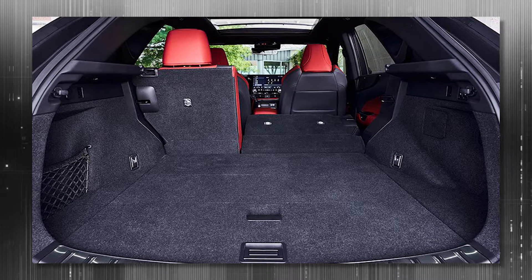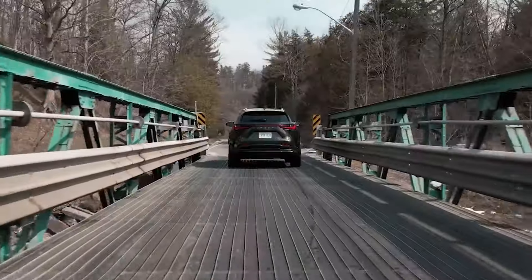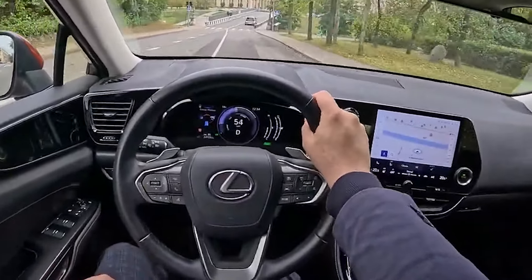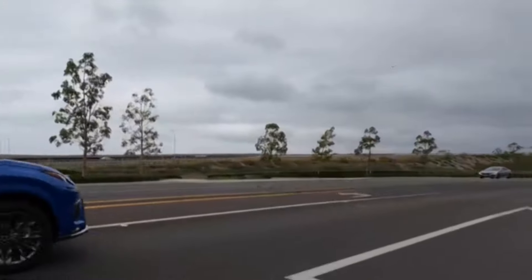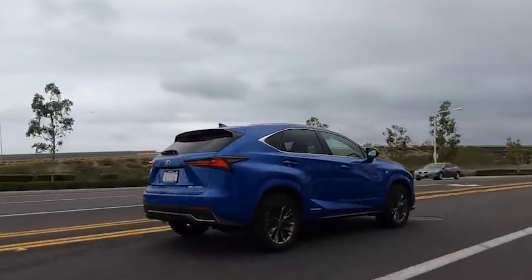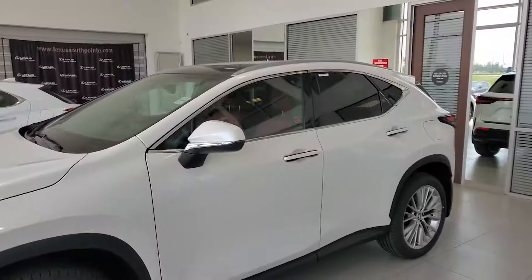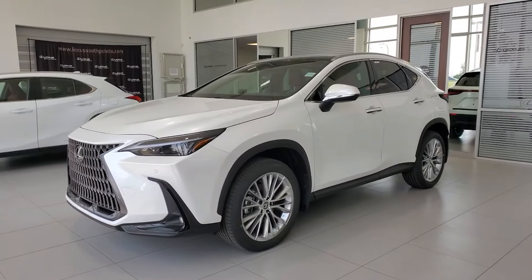The NX is powered by a 2.5-liter engine and two electric motors producing a total of 239 horsepower. It also boasts 39 miles per gallon fuel economy and a 0-60 mph time of 7.2 seconds — comparable to having a sprinting butler. In terms of safety, it earned four stars from the NHTSA and Top Safety Pick Plus status from the IIHS. The NX Hybrid makes a bold statement by being more than just a vehicle.